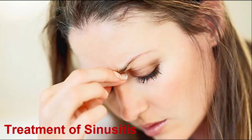Nasal congestion usually clears up within a week, but with this natural remedy you may not wait that long to breathe easy ever again. Here's how to clear your sinuses in 20 seconds: push your tongue against the top of your mouth and place your thumb between your eyebrows. Apply pressure with your thumb for 20 seconds and your sinuses will begin to drain.